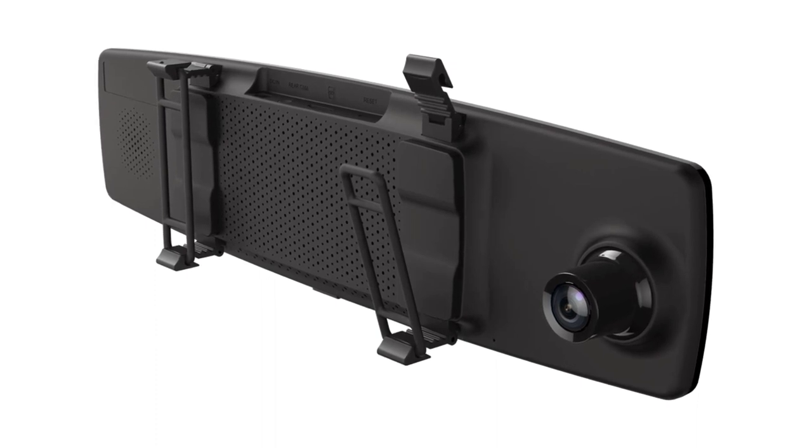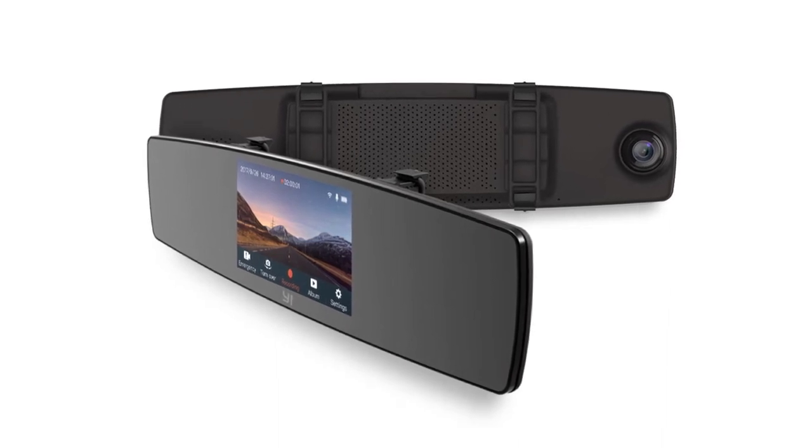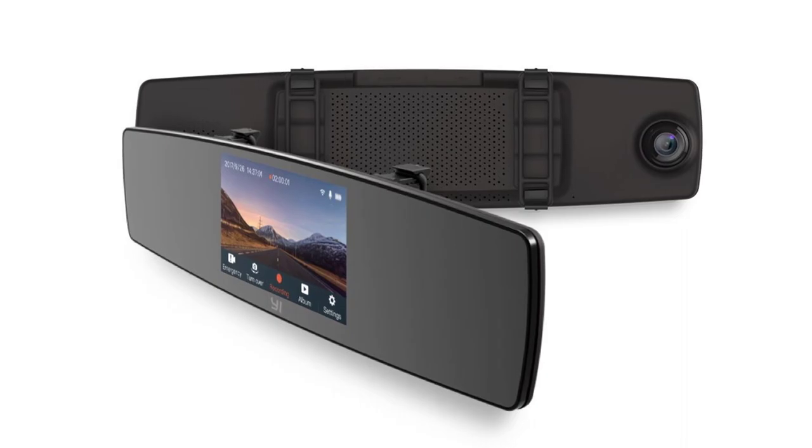To view and playback videos in real time, utilize the YI Dash app using your smartphone. You can also download the videos and share them by using the 2.4 GHz built-in wireless module.